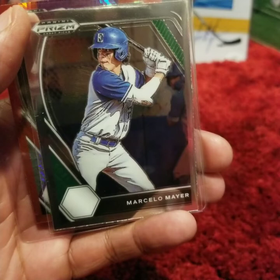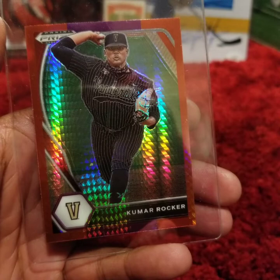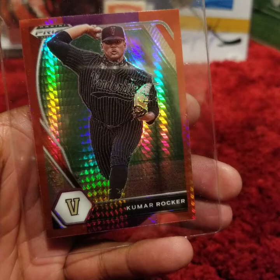This is a red and purple prism variant of the number 10 overall pick, Kumar Rocker, out of Vanderbilt — picked up by the Mets. Right now he is with the Independent Frontier League, pitching for the Tri-City Valley Cats, and he is absolutely turning up: striking out 32 batters in 20 innings, and through 5 starts he is 1-0 with a 1.35 ERA.